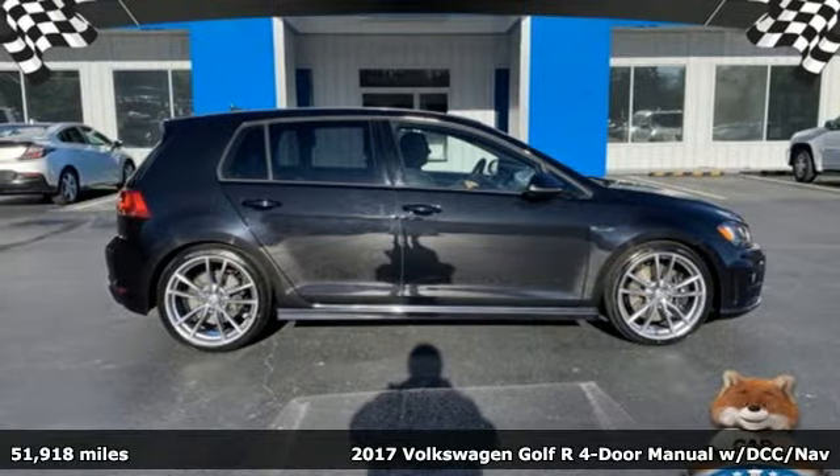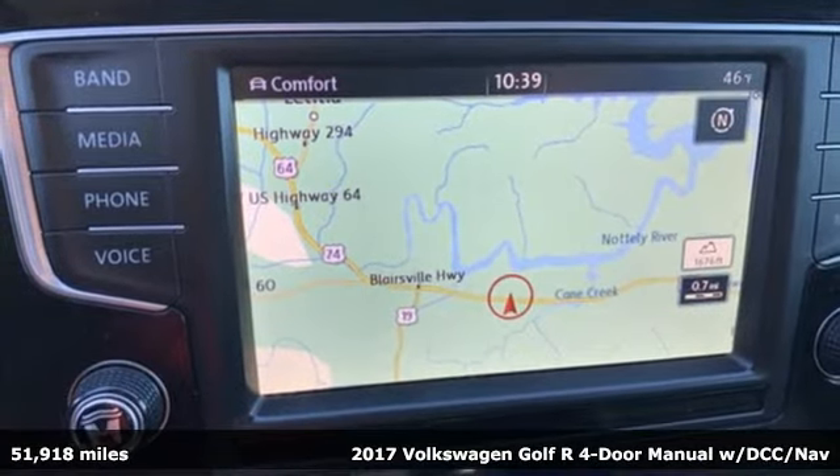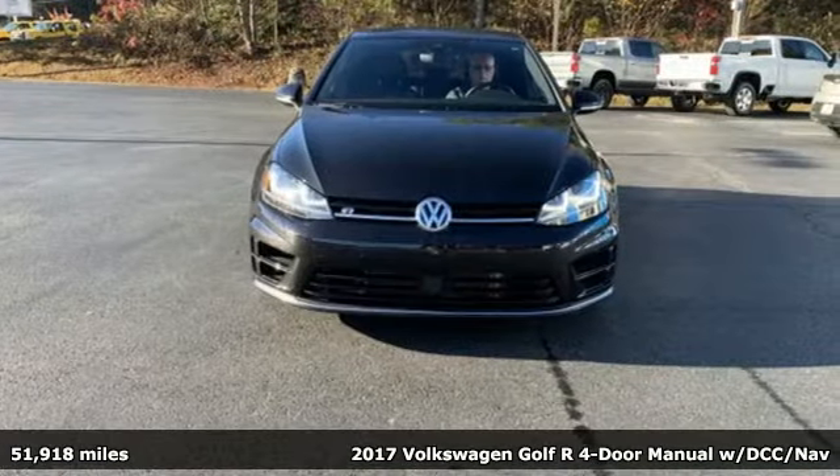It's a 2017 Volkswagen Golf R. When you hatch a plan, this is your perfect getaway. And with features like these, every drive's a pleasure.